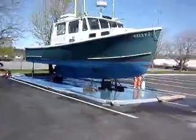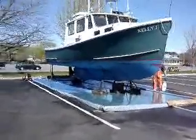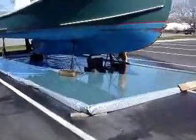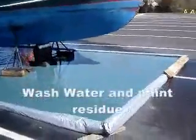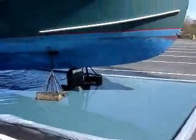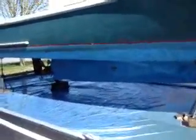This is the Kelly J being pressure washed here at Sakwatucket Harbor. It has a mat laid down and here you can see the water pooling from below. This water will have to be collected. Roughly about 50 gallons of water it takes to pressure wash a boat like this — quite a volume.